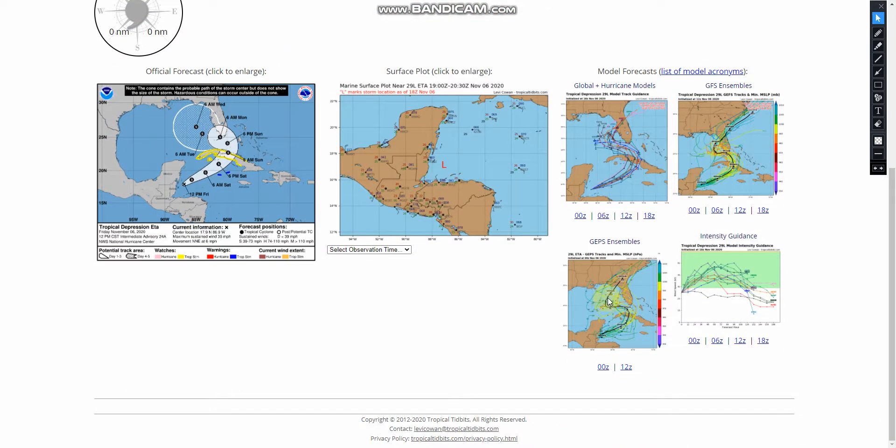If we take a look at the GEPS ensembles, it shows the same thing but a little bit more west, just barely making landfall in the Florida Keys, and then going up to the Panhandle almost, and then going through Georgia.